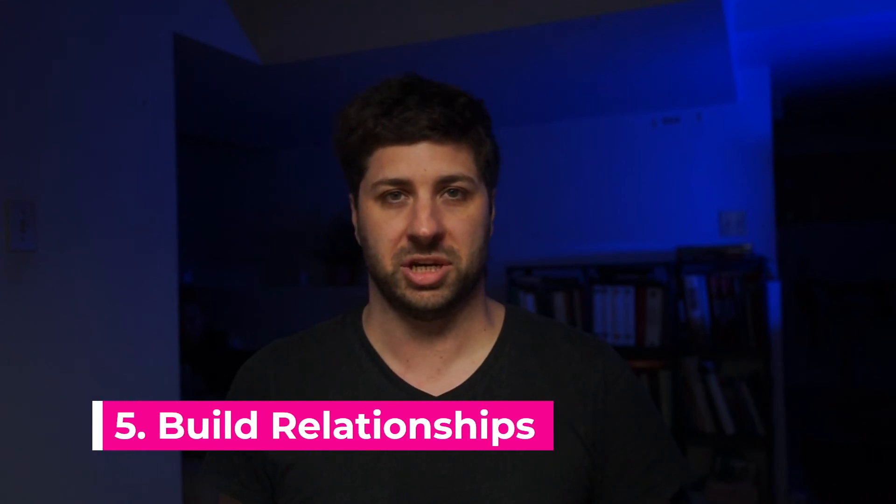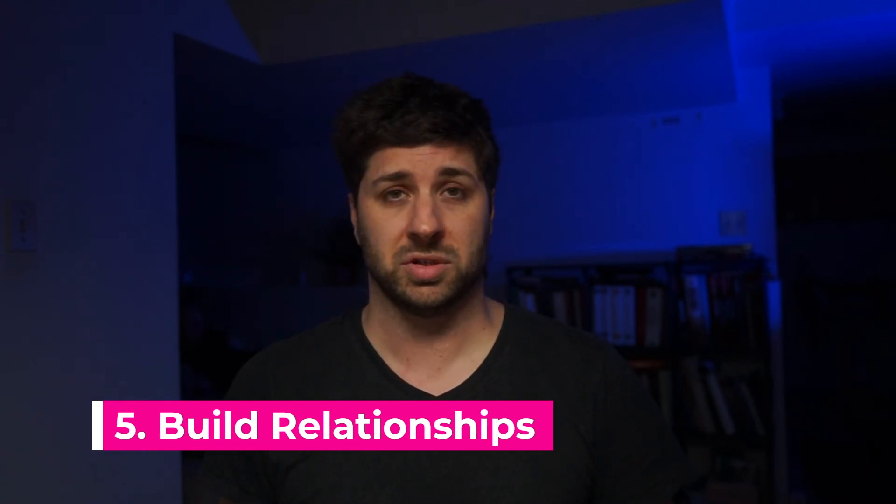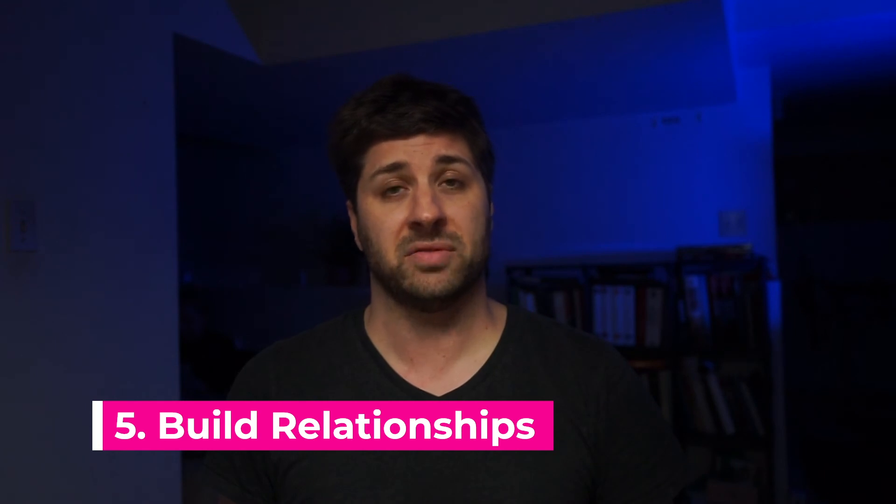Tip number five: build relationships. Many of the teachers and mentors you'll have are current industry professionals with strong connections to local companies and their developers. If they've been teaching for a few years, they'll also have relationships with former students and the companies those students are now at. This is helpful for a few reasons: first, they'll be a great resource after the bootcamp for training and mentoring. And if it's not something they know well themselves, they probably have someone in their direct network they can connect you with. Second, I know personally that I'm often reached out to by local companies asking for referrals and recommendations.